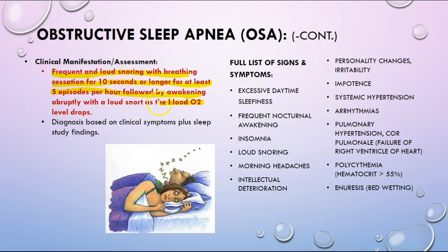The key criteria is five episodes lasting ten seconds or longer per hour. Patients often awaken abruptly with a loud snort as the blood O2 level drops — this is how the body signals that breathing has stopped. Unfortunately, this becomes a pattern. The only way it can be diagnosed is typically through the basis of a person's symptoms plus a sleep study.